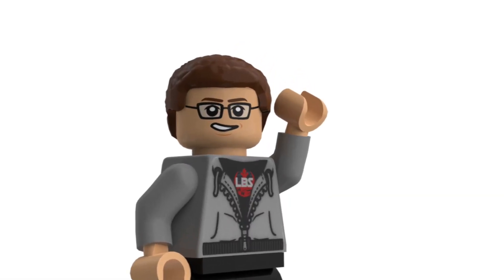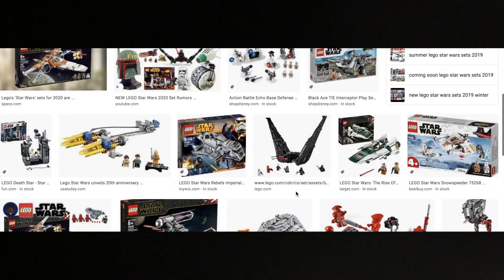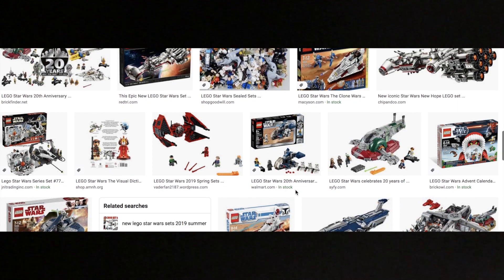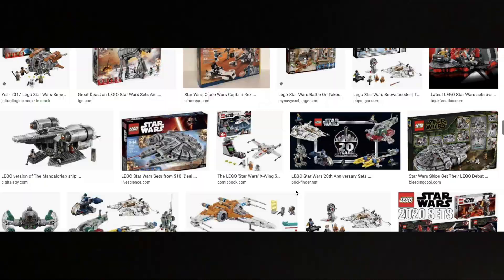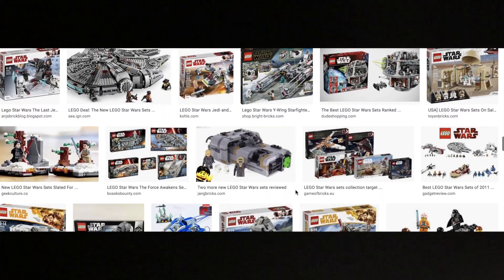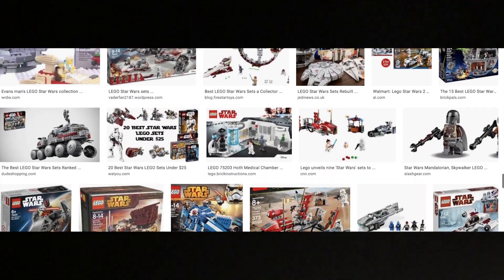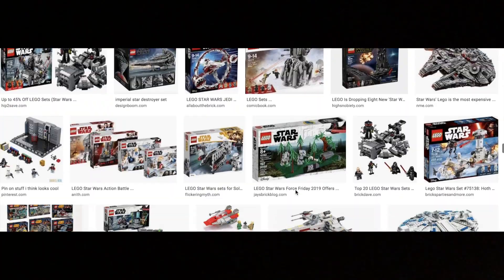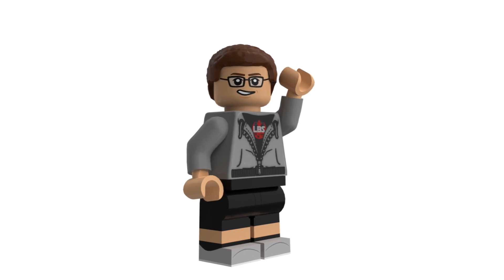Welcome back everybody to another LEGO Star Wars top 10 video. In today's video I've got my top 10 LEGO Star Wars sets I regret not buying — a list of 10 sets ranging from about 2008 through 2019 or so, the last retired wave of LEGO Star Wars sets I regret seeing on the shelves and not purchasing at that point.